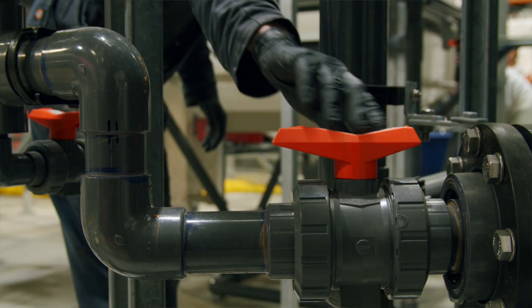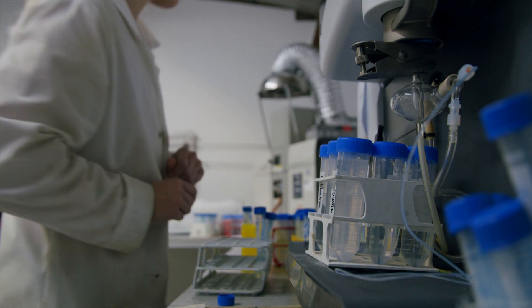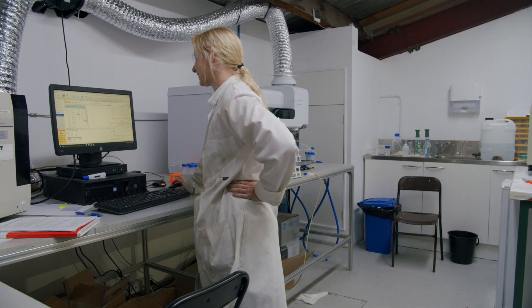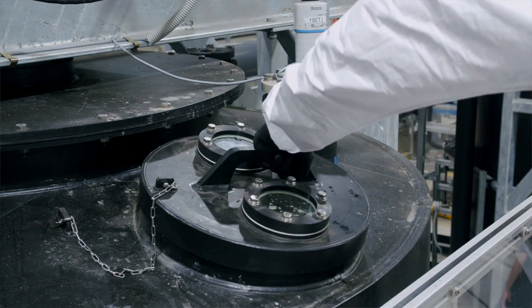The solids are then moved to the second leach to recover the remaining precious metals, which are more difficult to recover than the base metals. This is where Mint's technology stands alone, in its ability to recover precious metals at higher concentrations than other existing methods.